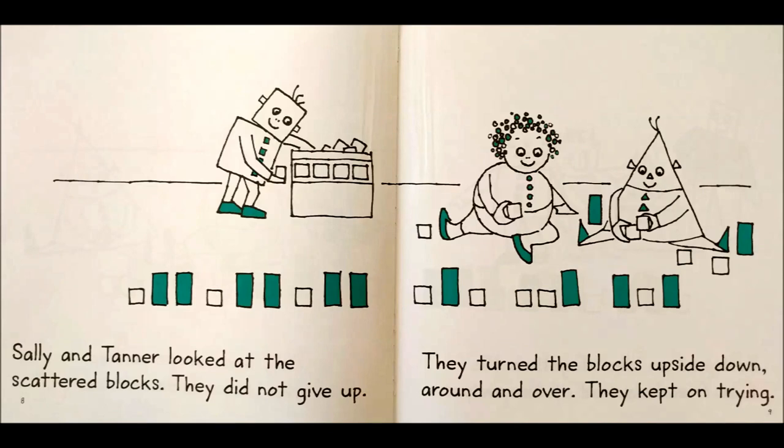Sally and Tanner looked at the scattered blocks. They did not give up. They turned the blocks upside down, around, and over.